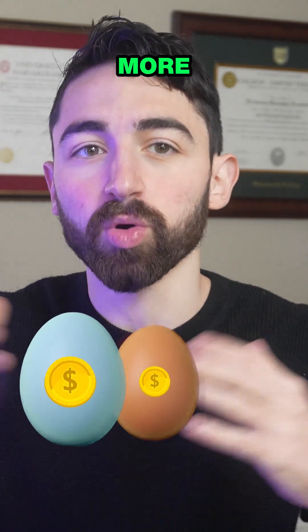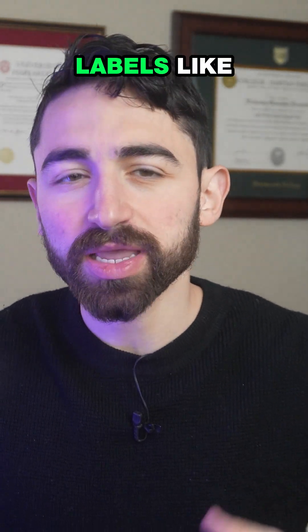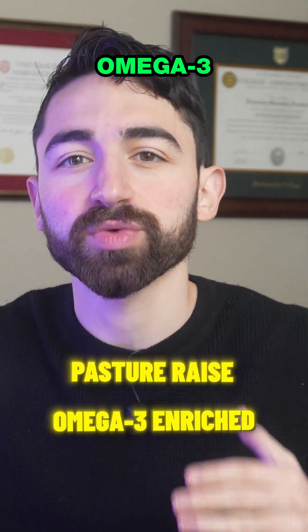Blue eggs are often more expensive than brown, and brown are more expensive than white, due to perception alone. So if you're looking for high-quality eggs, focus on labels like pasture-raised or omega-3 enriched.